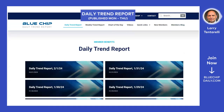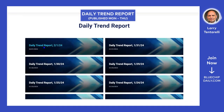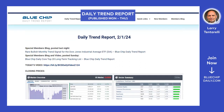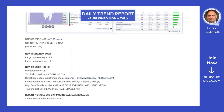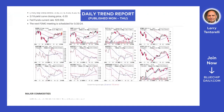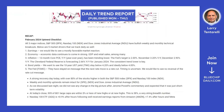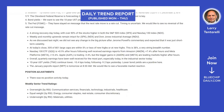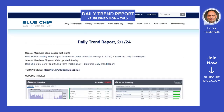We have a daily trend report published Monday through Thursday. It includes a 15 to 20-minute video and is a basic recap of what happened in the markets that day, how the open positions performed, and what our best ideas are going into the next day.